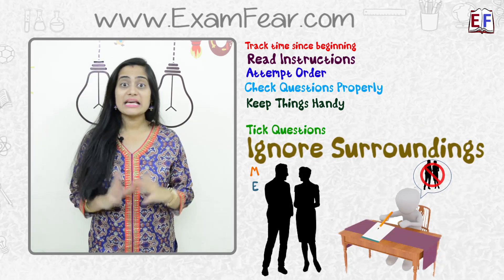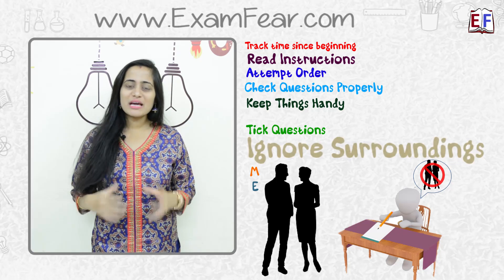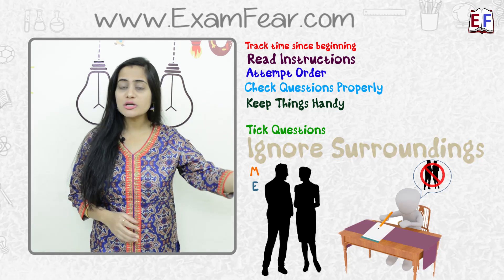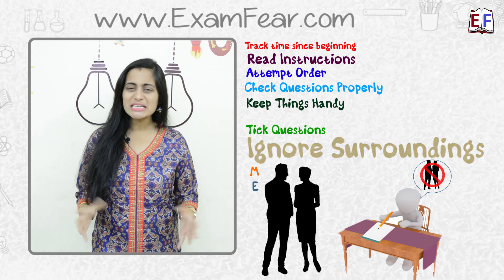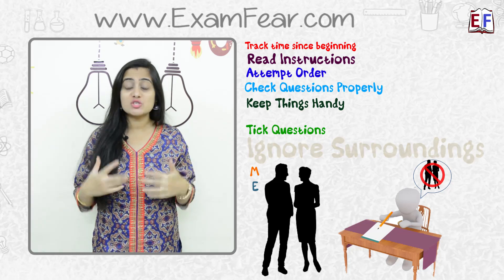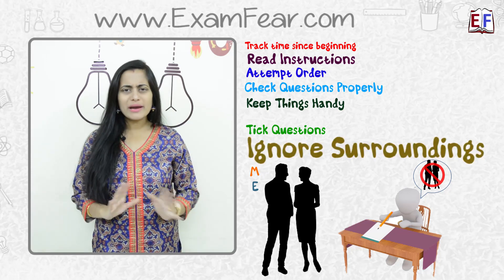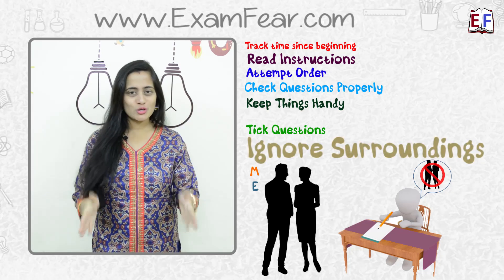Next is I, that is Ignore surroundings. Sometimes while writing answers it may happen that someone enters the classroom and the invigilator is talking to them, or some other student is asking for an extra sheet. All of these things happening around you should not distract you, because the moment you get distracted you are actually wasting your time. Try to avoid and ignore anything happening in your surroundings and just focus on your answers.